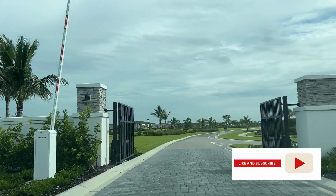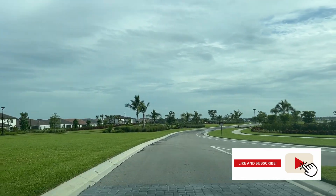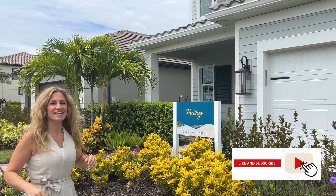Hi YouTube, it's your friendly realtors Emily and Tamara. We like to show you around Southwest Florida, and today we're in Skysail in Naples, Florida. We're going to show you around five of their model homes and then talk about the amenities, which are coming real soon.